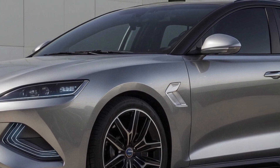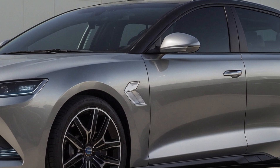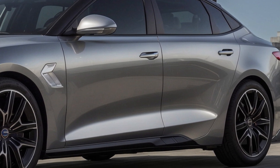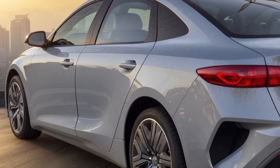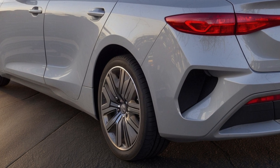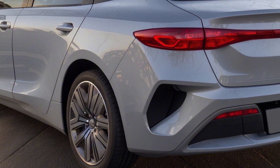BYD, the Chinese automotive giant, is set to disrupt the electric hot hatch market with its upcoming SEAL 06 GT. This new model, first showcased as the Ocean M concept at the Beijing Motor Show, is poised to rival the MG4 X Power.